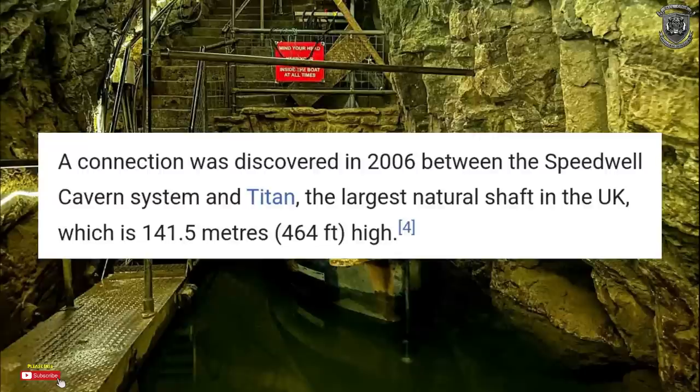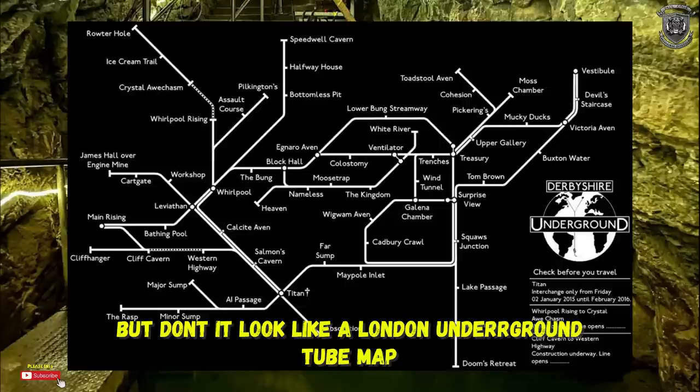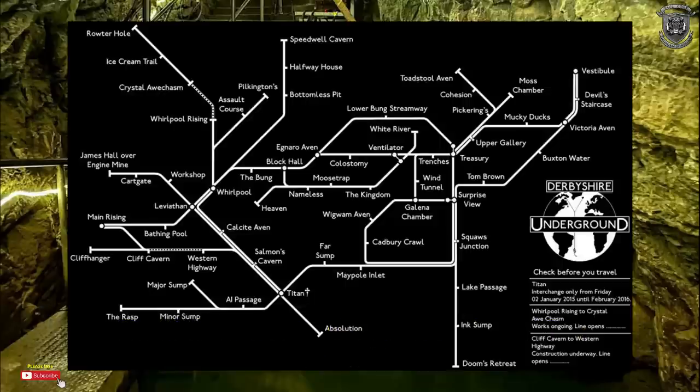A connection was discovered in 2006 between the Speedwell Cavern System and Titan. Titan is the largest natural shaft in the United Kingdom at 464 feet higher. If he was mining down here for 20 years, surely there would be some record of all these little places that spur off. Underneath the Peak District, there is a rabbit's warren. This is a map of the underground — inside the mountains. This would be spread out over about five or six different cave systems, and this is showing you all the connections.